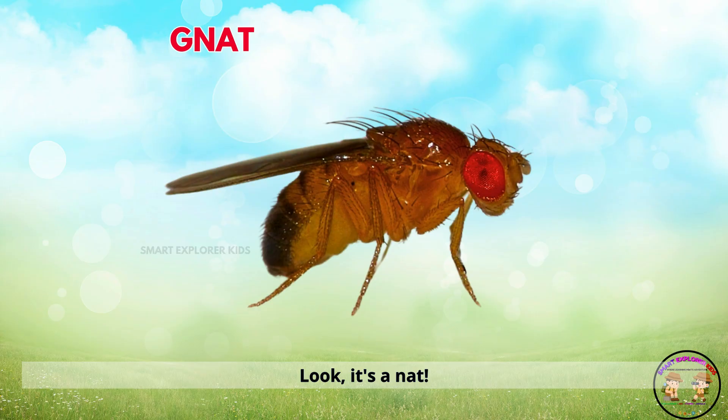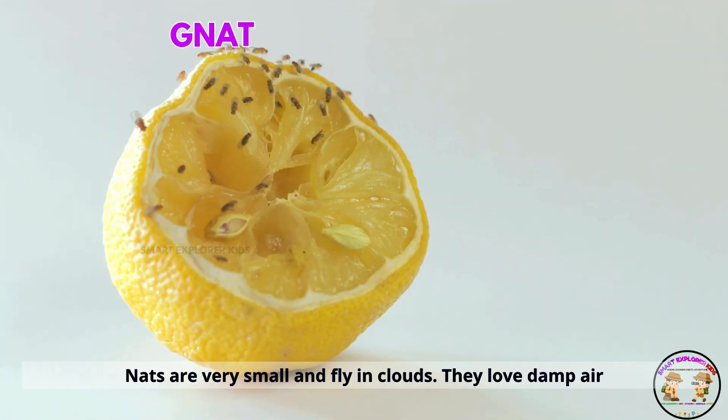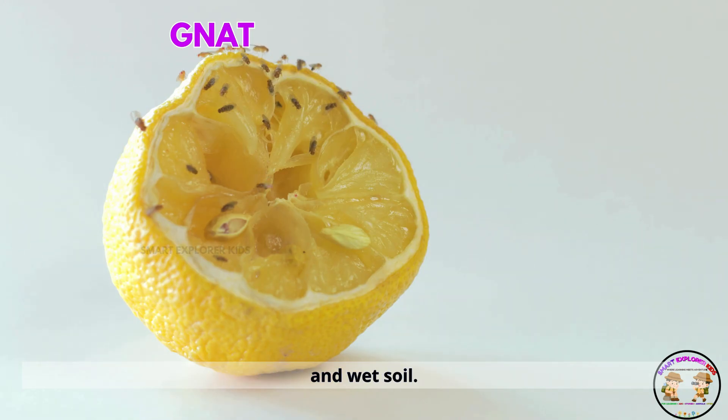Look, it's a gnat. Gnats are very small and fly in clouds. They love damp air and wet soil.